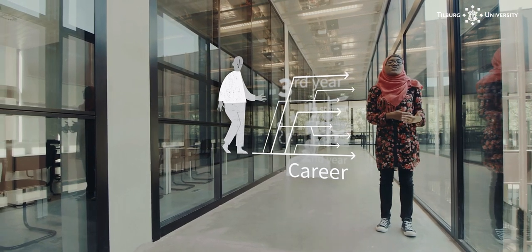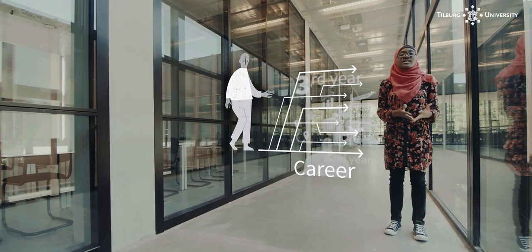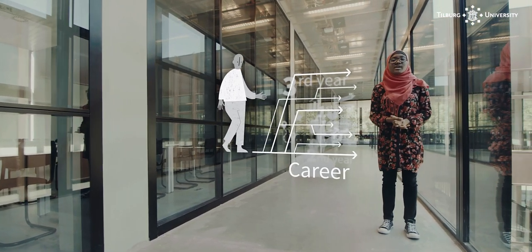If you are interested in how society works and how it is related to various global challenges, then International Sociology might be the right fit for you.